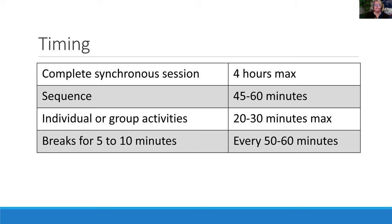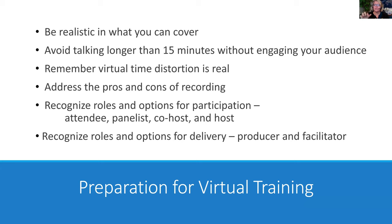People need breaks. If I've got three hours back to back, first break is five minutes, second break is 10 minutes, then we're wrapping up. Even as we tie that to engagement, think about how you really plan for that — this is in the prep phase. Be realistic in what you can cover. What I'm seeing with trainers is that if you try to cover too much, you miss engaging with your audience. The rule I've been using: don't talk longer than 15 minutes without engaging your audience some way.